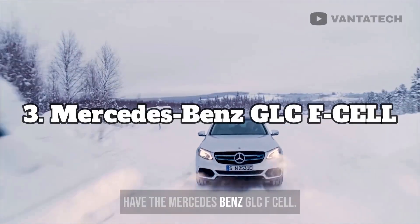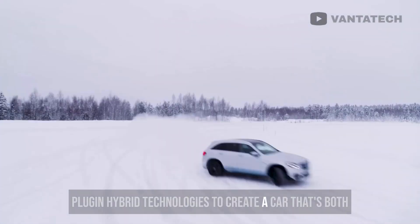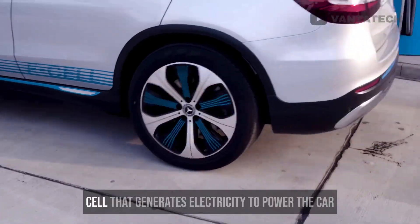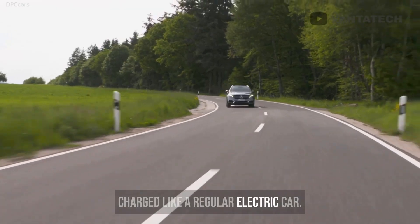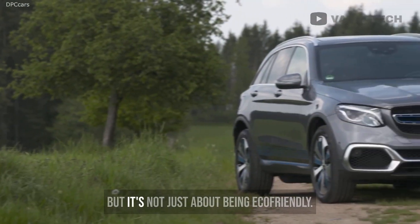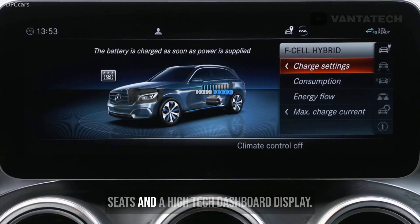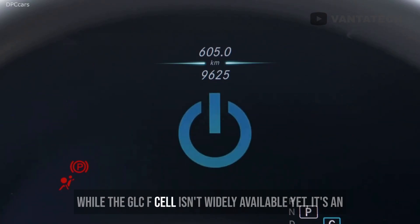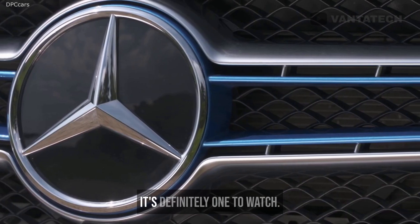Coming up at number 3, we have the Mercedes-Benz GLC F-Cell. The GLC F-Cell combines hydrogen fuel cell and plug-in hybrid technologies to create a car that's both eco-friendly and practical for everyday use. It has a hydrogen fuel cell that generates electricity to power the car, plus a battery that can store additional energy, and it can be plugged in and charged like a regular electric car. The car can run for up to 267 miles on a full tank of hydrogen and an additional 30 miles on battery power alone. It's also a luxurious and comfortable ride, with a spacious interior, leather seats, a high-tech dashboard display, and all the safety and convenience features you'd expect from a Mercedes. While the GLC F-Cell isn't widely available yet, it's an exciting look at what the future of cars could be.